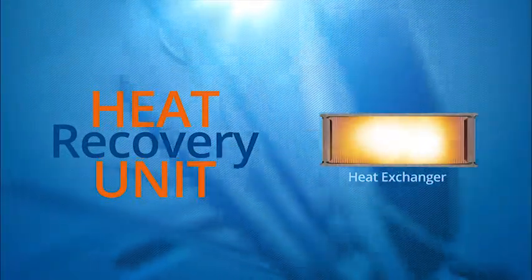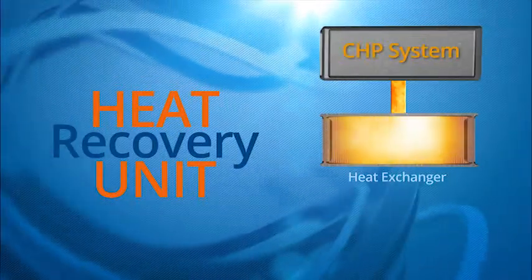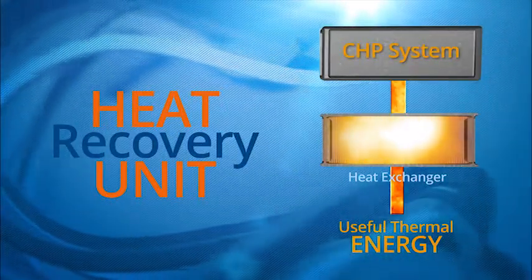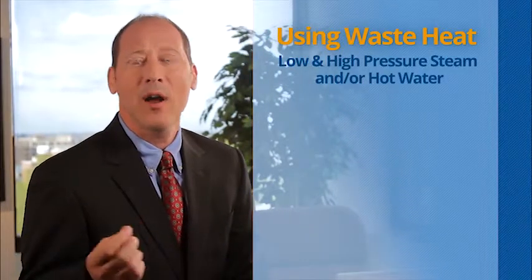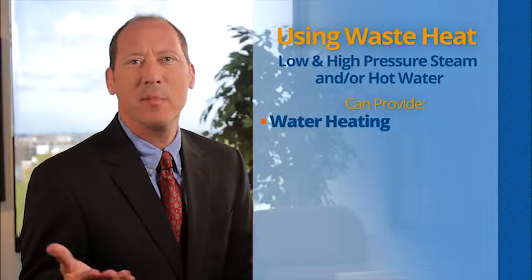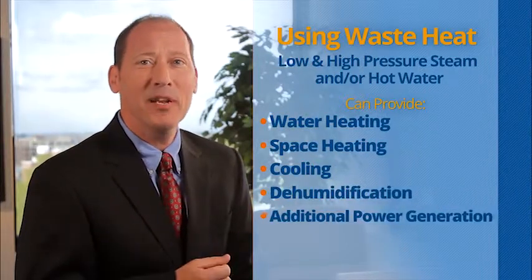A heat recovery unit is a heat exchanger that captures heat with potential high energy content before it is rejected from the CHP system and converted into useful thermal energy. There are numerous options for effective and efficient use of waste heat, including low and high-pressure steam and hot water, which can provide water heating, space heating, cooling, dehumidification, or additional power generation.